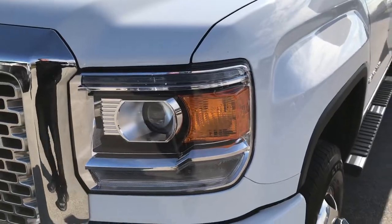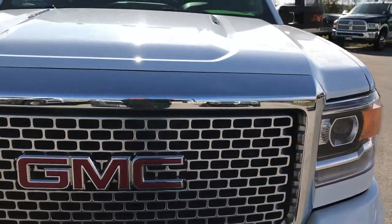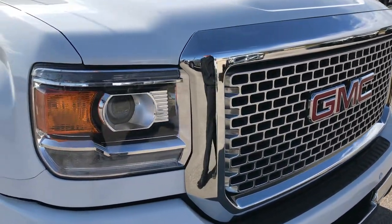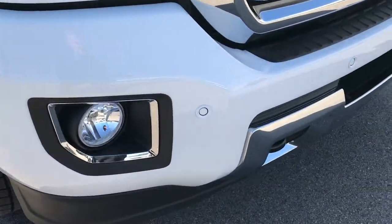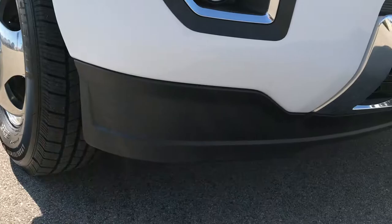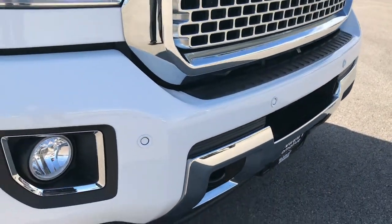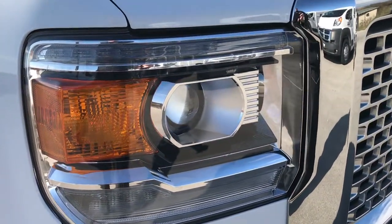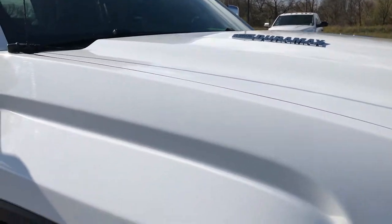Summit White is the color. This is a Denali package. We shoot all of our videos in 1080p, so if you have HD capabilities on your computer, tablet, or smartphone, turn them on right now because it's like you're right here looking at the truck with me. I didn't see any dents or dings in the front bumper. Front valence is in excellent condition. Factory fog lights, projector lamp headlamps, LED running lights, and the chrome trimmed grill.